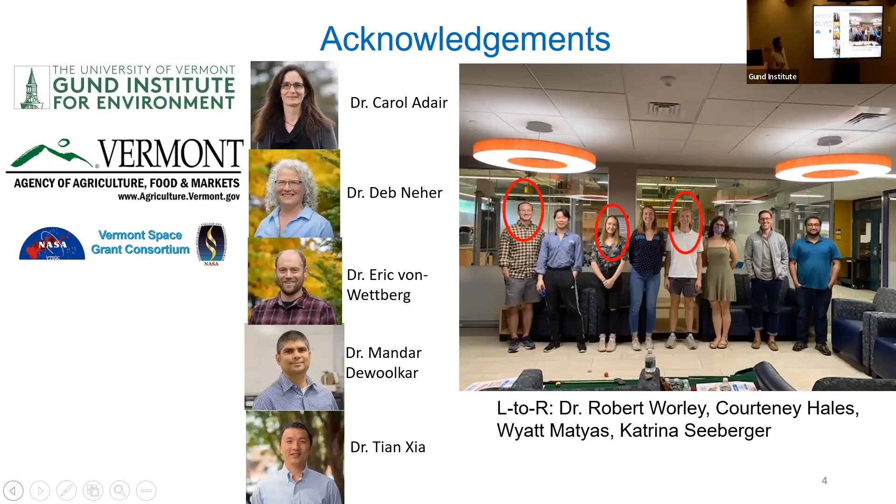I want to thank the Gund Institute for the Environment for catalyzing the sensor research in my group. I had done some work in sensors during my postdoc, and conversations with Dev, Eric, Juan, and Carol triggered my renewed interest in sensors and their application to soil aspects. I've been doing a lot of work in the lab making sensors, and then I met my colleague Tian in the SENS building who has been working on developing drones and communication systems for field-scale application — I do lab scale, so there's a very nice synergy there.